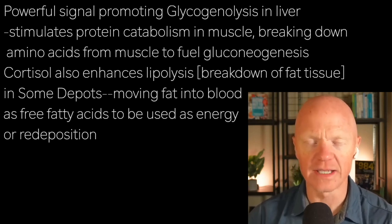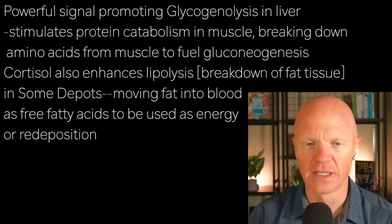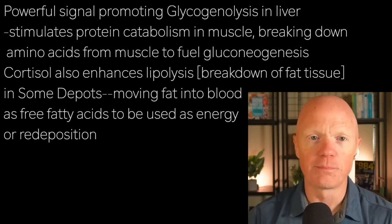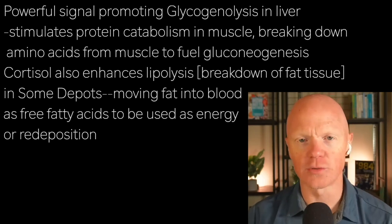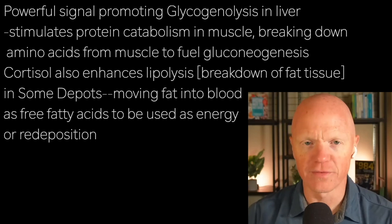which is the breaking down of glycogen into glucose. It also stimulates protein catabolism in muscle, thereby breaking down amino acids from the muscle to fuel gluconeogenesis — the term for the liver creating new glucose from scratch.